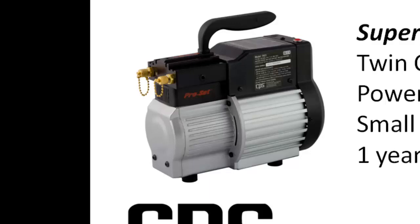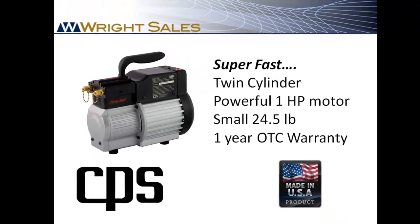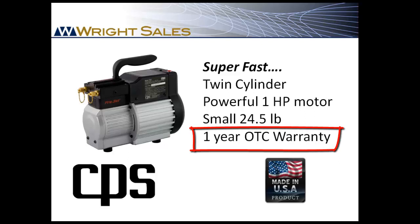Its twin cylinder, one horsepower motor makes it the fastest recovery machine in its class. And like many CPS products, it's covered by a one year, no hassle, over the counter warranty.